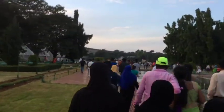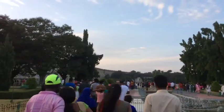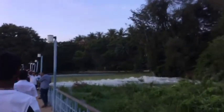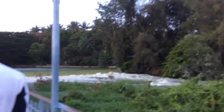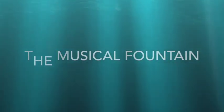Let me take you to the musical fountain area, because it starts at around 7 o'clock and it runs for 15 to 20 minutes, so I have to rush to take my place before it starts. It also has water flowing from here because it's a dam, so it looks beautiful around there. Let's enjoy the musical fountain!